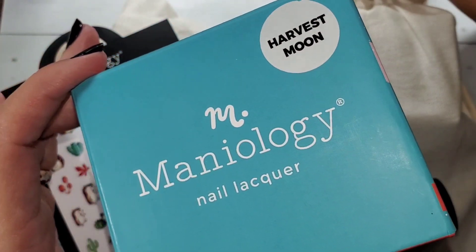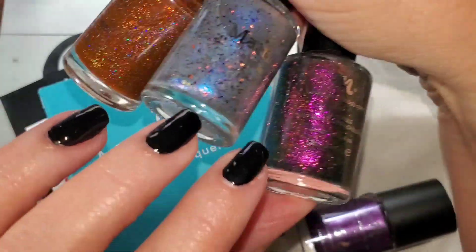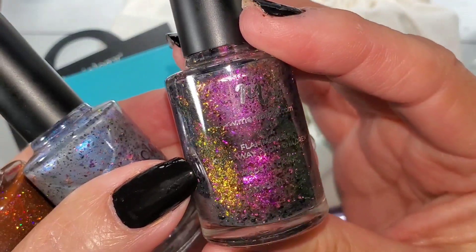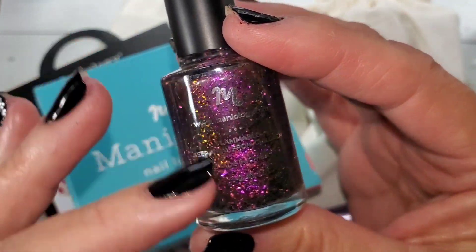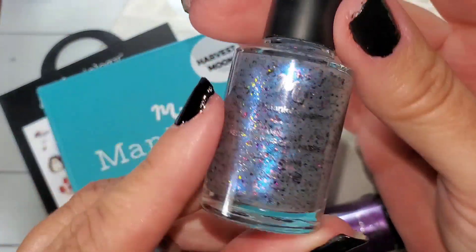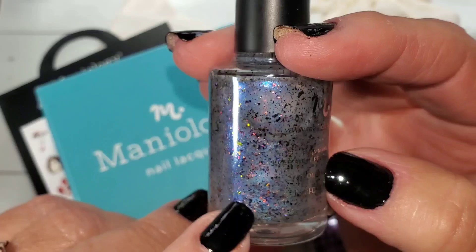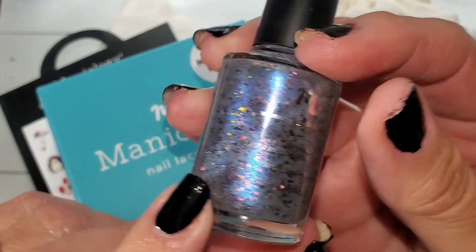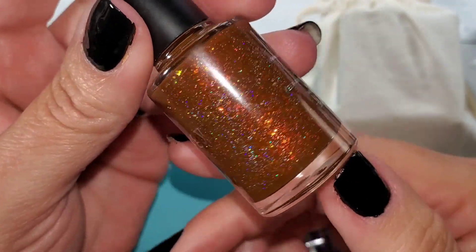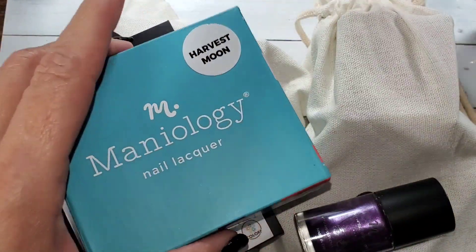These are toppers — they build up to opacity, but these do not. They're all beautiful. As you can see, that is a dual chrome — it's gold, purple, and green. This one is kind of like an iridescent micro glitter with some dual chrome flakies. The other one has flakies too. And then this one is like a holographic burnt orange color, and that one is bold. So we're going to check those out.